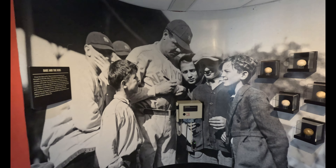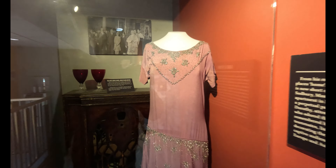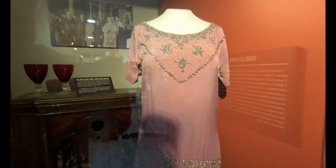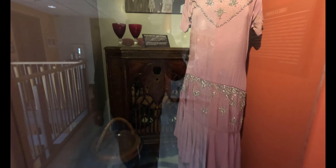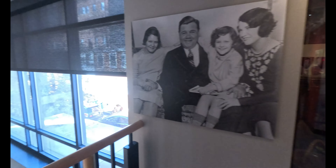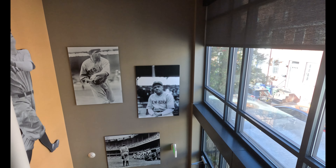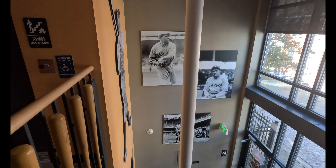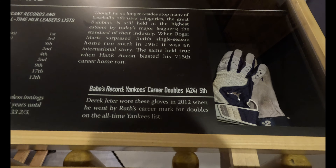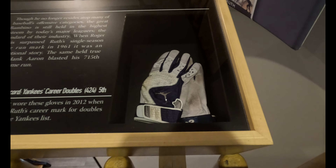Also featured here: two crystal goblets and the Ruth family radio. Listen as daughter Julia describes — this is Baby Ruth's wife's dress. Of eight — that was the number of people that mother and daddy would have in. A lot of pretty cool stuff.